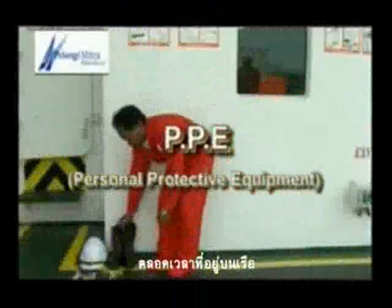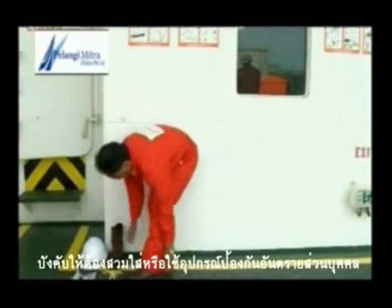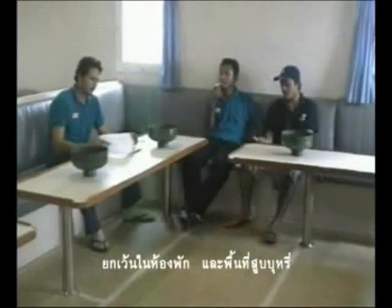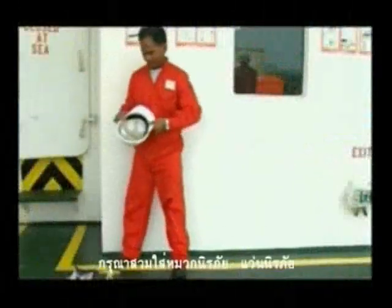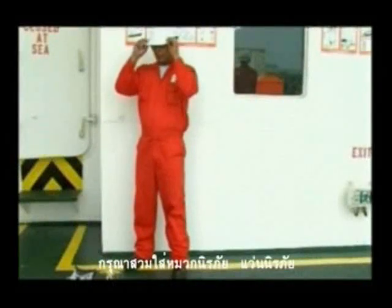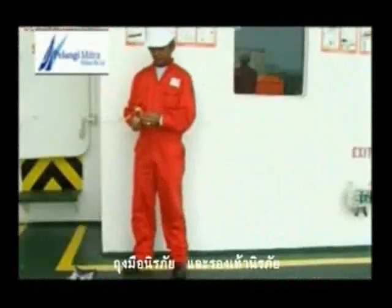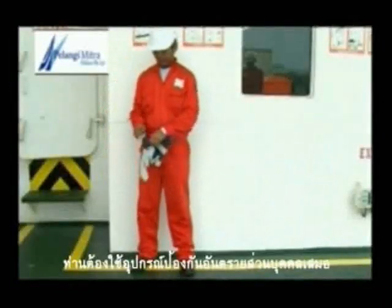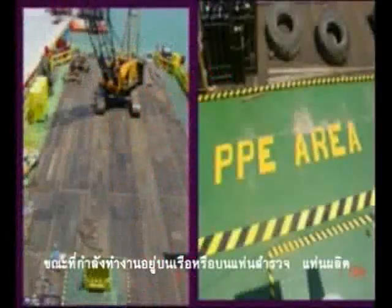Wearing of personal protective equipment, or PPE, is mandatory at all times on board the barge, except inside accommodation rooms and smoking areas. Please put on your safety helmet, safety glasses, safety gloves, and safety shoes. You need to always use PPE while working on the barge or platform.